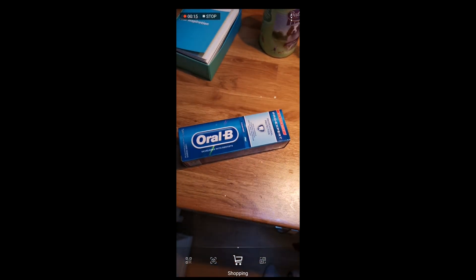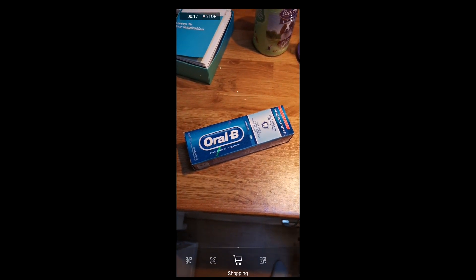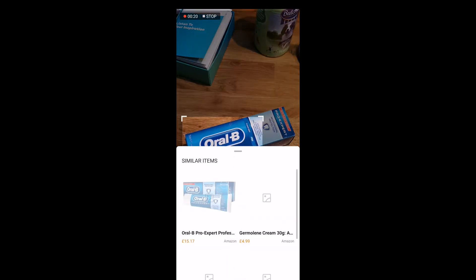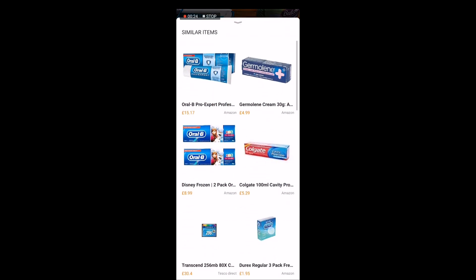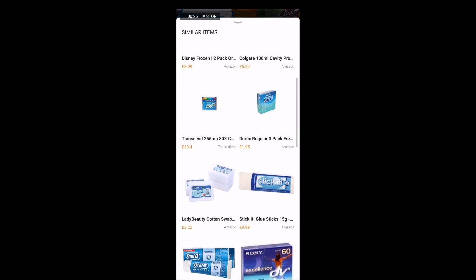Now we'll try the shopping feature. Huawei has partnered with over 200 different retailers to come up with different results. And as you can see here, this worked first time — brought up the exact item and where I can buy it from.